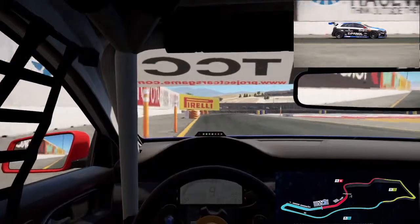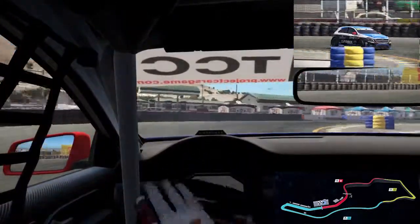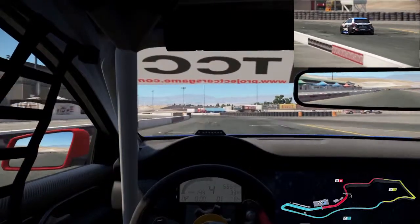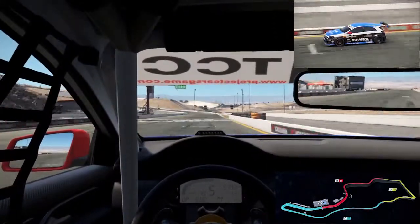We're just coming up to start the hot lap round here, down to second gear, getting ourselves set up for this long, kinky straight heading towards turn number one. Round we go, through the last kink, and now we're heading over across the line to start our hot lap.